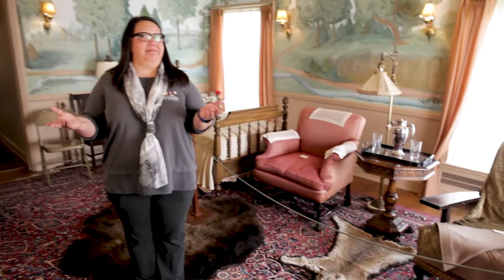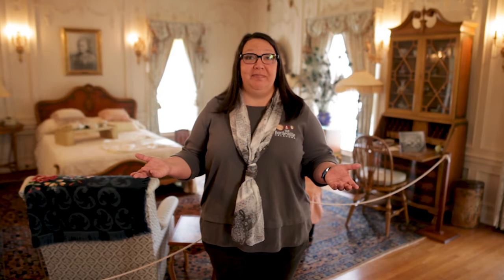So this is Jane's room. And this is Frank's room.